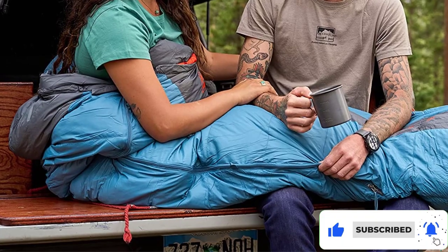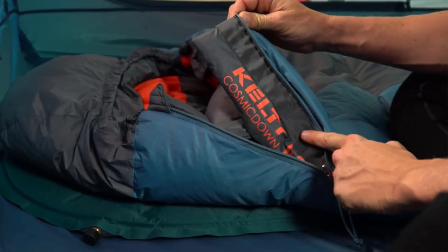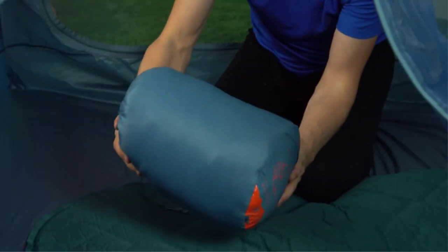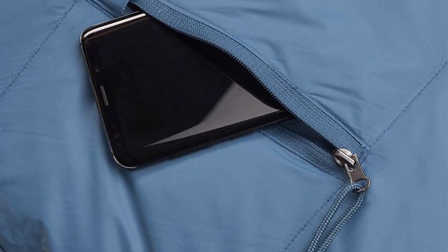Features like the draft collar and a warm jacket-like hood ensure the absence of cold, while the dual sliding zipper of 60 inches guarantees a worry-free night. Make use of the electronic pocket located on the outer part of the sleeping bag and the stuff sack that comes with the sleeping bag.